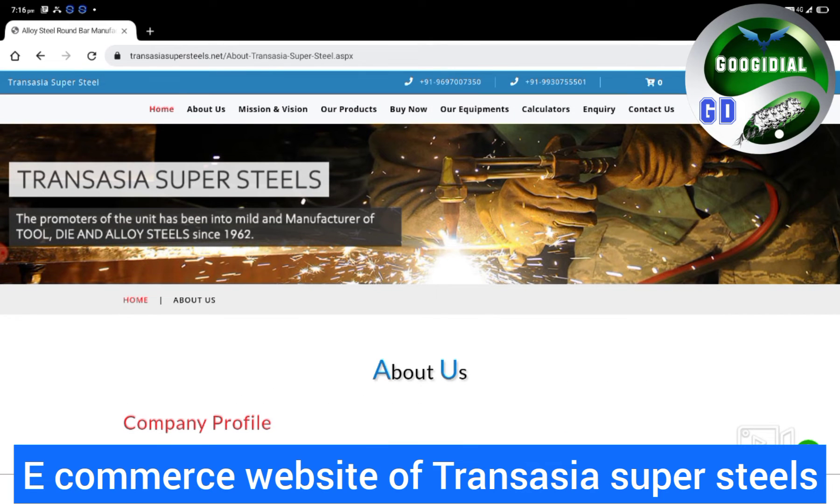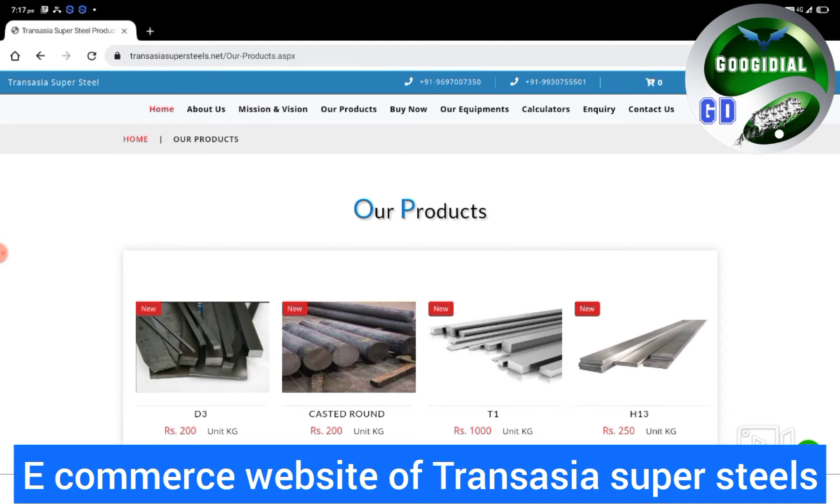If you want to check this website, then you have to type on Google: www.transasiasupersteels.net